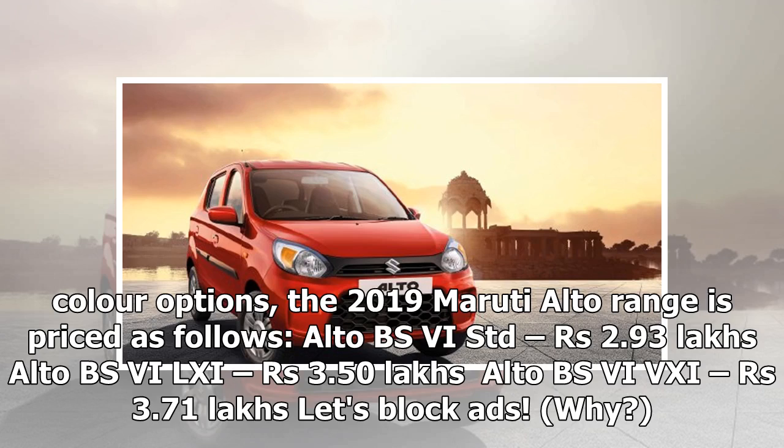Color options: the 2019 Maruti Alto range is priced as follows — Alto BSV STD: 2.93 lakh rupees; Alto BSV LXI: 3.50 lakh rupees; Alto BSV VXI: 3.71 lakh rupees.